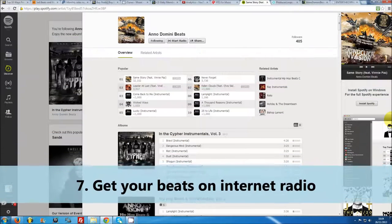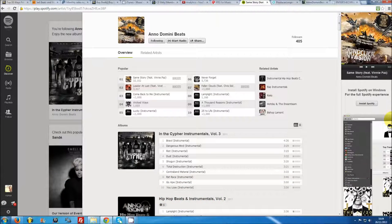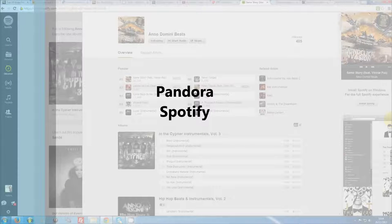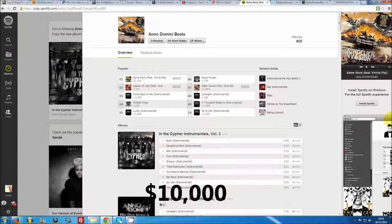Number seven: get your beats on internet radio. Getting your beats onto a regular radio station can be pretty hard, as stations are largely only interested in full songs. However, internet radio stations are a different matter. A lot of people enjoy browsing stations like Pandora or streaming websites like Spotify for instrumental music. Both Pandora and Spotify share out their profits amongst members according to the amount of plays your music receives. Pandora recently announced that they send over 2,000 artists more than $10,000 a year, and artists like Drake and Lil Wayne even make $3 million a year.